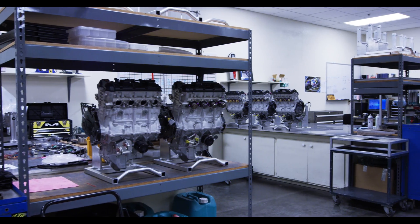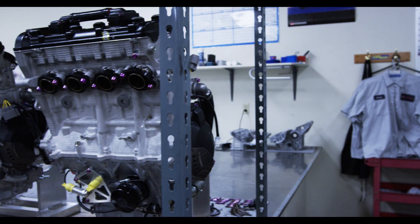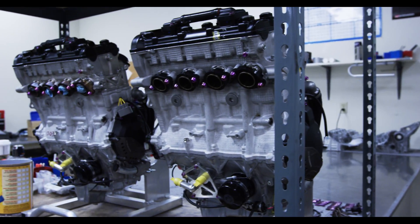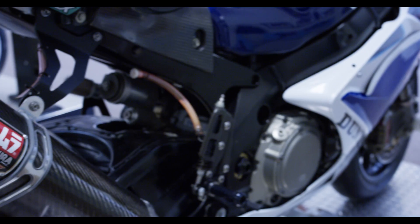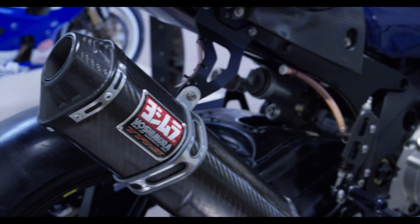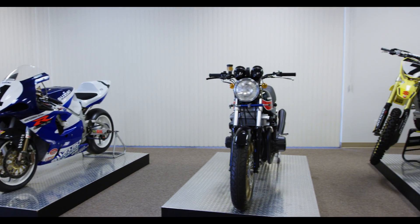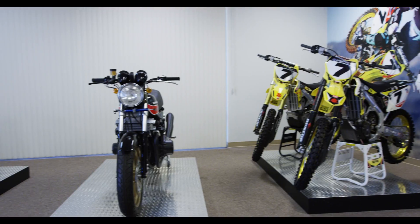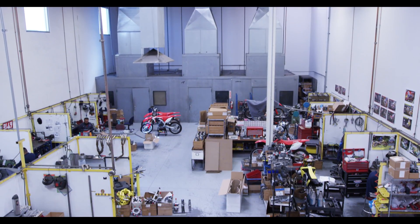A lot of people don't really know about our race engine program. We've been developing and making performance for four-stroke engines. When the dirt market turned four-stroke around 2002-2003, they actually came to us — we didn't go to the dirt market. Dave Sanders is our technician that basically develops our engine program for the consumer side of Yoshimura R&D.